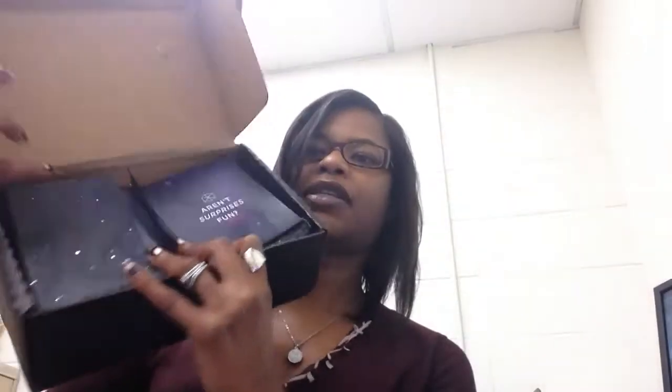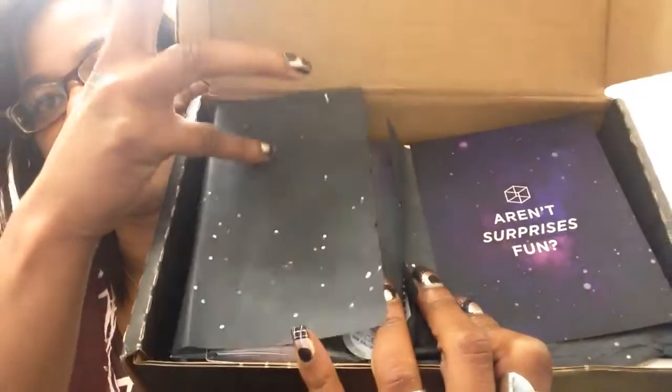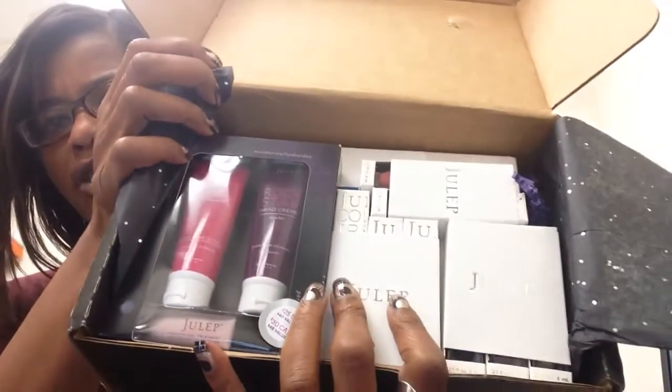It just comes like this — it has really nice black paper with little silver details, like the galaxy or the sky. Aren't surprises fun? It looks like I got one that most people seem to get for the Supernova: I got another moisture match trio and some hand products.